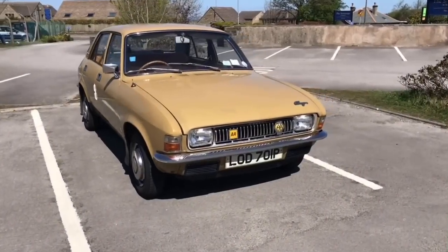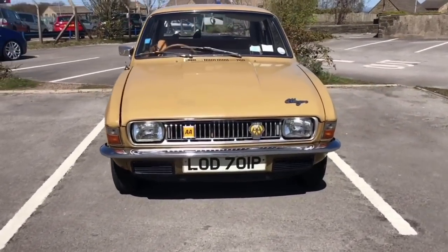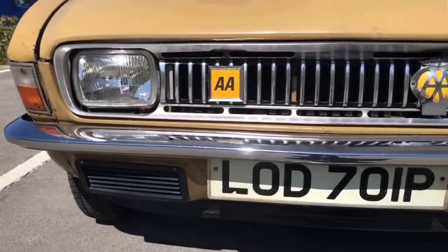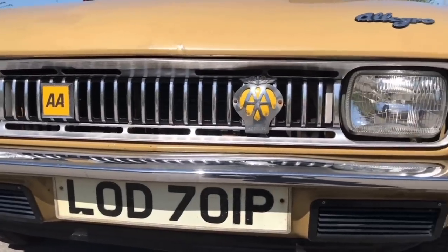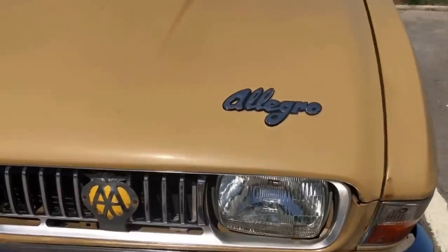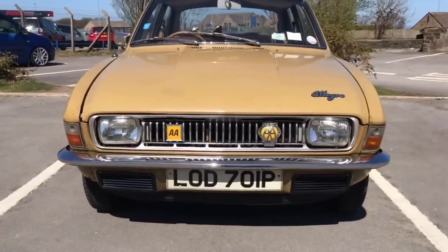Not only does he suffer by owning an Allegro, but he's also got to put up with me too. As you sit down to watch this video, you've probably already got an opinion on the Allegro — a car rarely heard a bad thing about from owners in recent times, but somehow nicknamed the 'All Agro' by the general public. I'm going to give you a fair review today, and spoiler: it's not my favourite car in the 70s BL lineup.